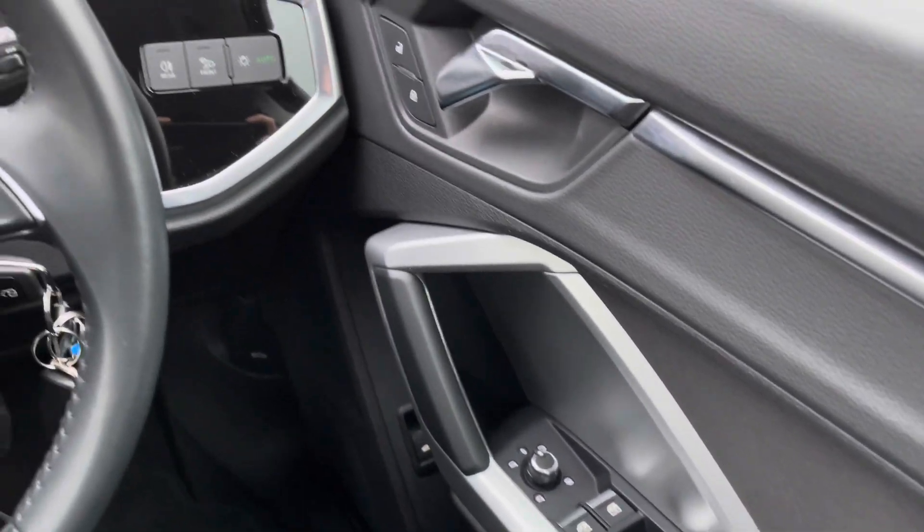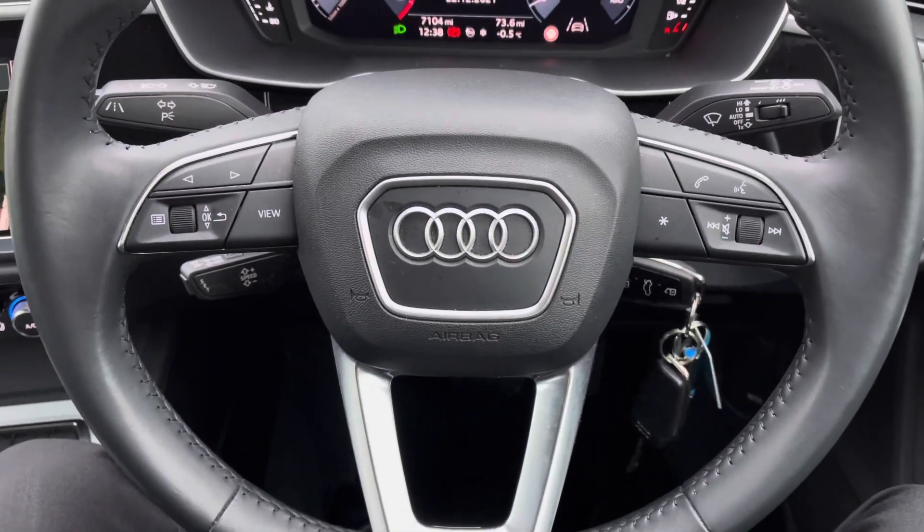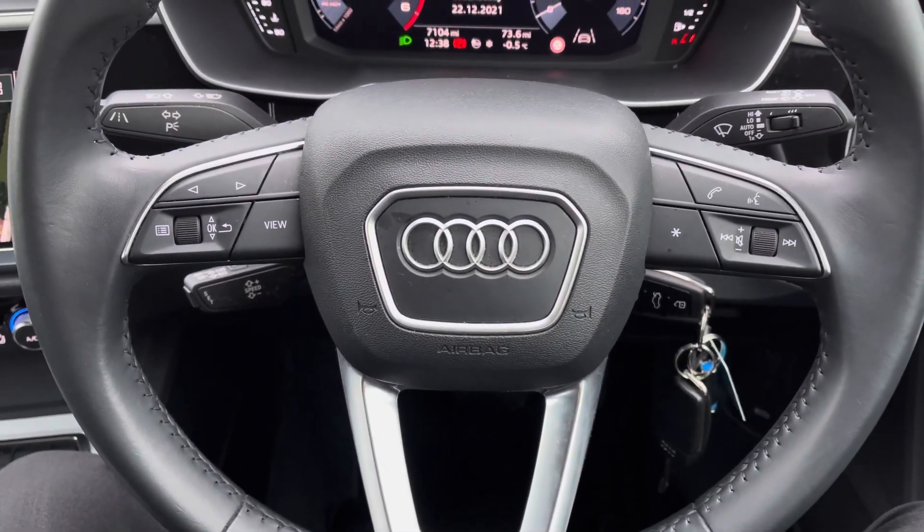Into the driving seat now - you've got your full electric windows and electrically adjustable and heated door mirrors. You've got your leather multifunctional steering wheel; on the left hand side you do have your display controls, and on the right you've got your Bluetooth and audio controls.